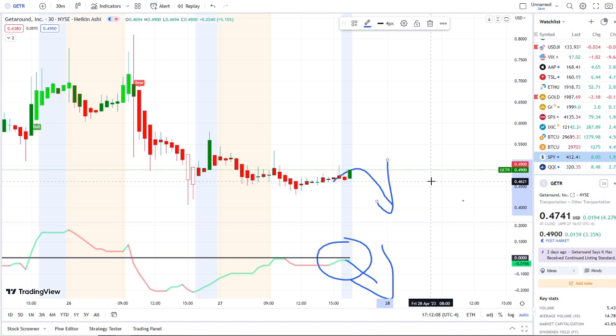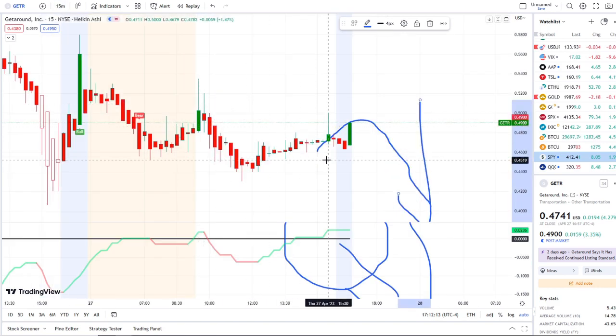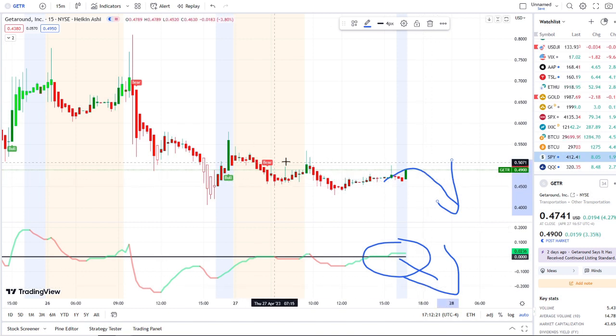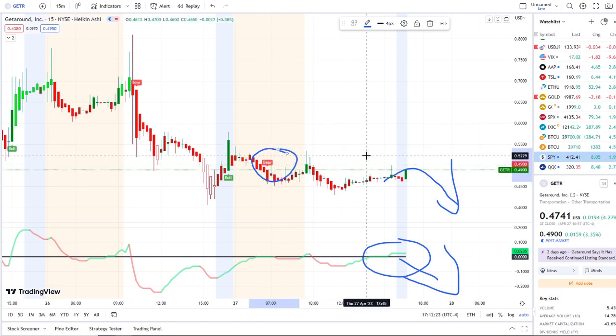Those are the key levels I'm watching to the downside. I'll also be watching if the 15-minute continues to hold or crosses downward, because if not, that could quickly start to reflect into these charts — especially if this bear indicator continues to hold true and doesn't get canceled by a bull indicator.